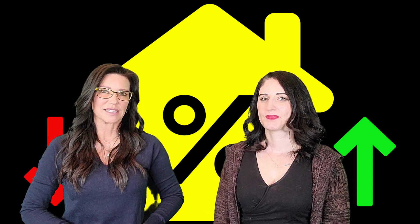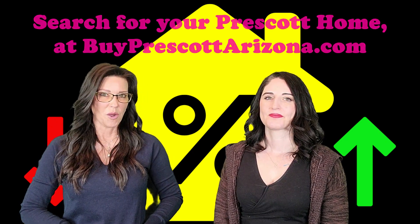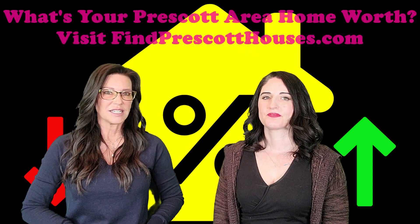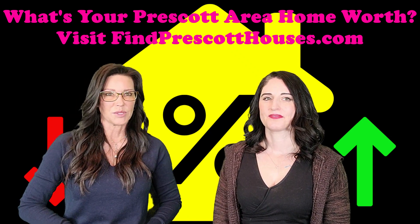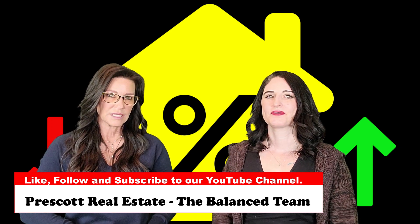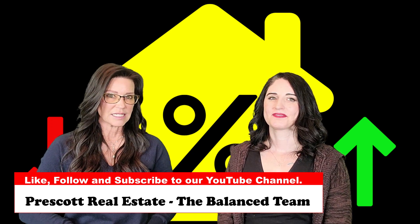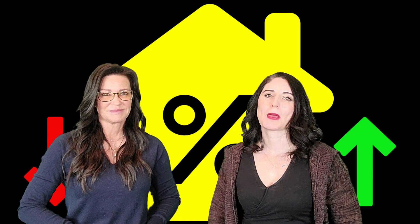Are you ready to make a move to the Prescott area? Go to buyprescottarizona.com to search for your new home. Maybe you're ready to sell your Prescott area home — go to findprescotthouses.com and click on your home value at the top of the page. If you like our videos and want to see more, please remember to like, follow, and subscribe to our YouTube channel. We post two to three times a week covering our local real estate market, newest listings, buyer and seller tips and tricks, and much more. Thanks for tuning in and we look forward to seeing you again soon!